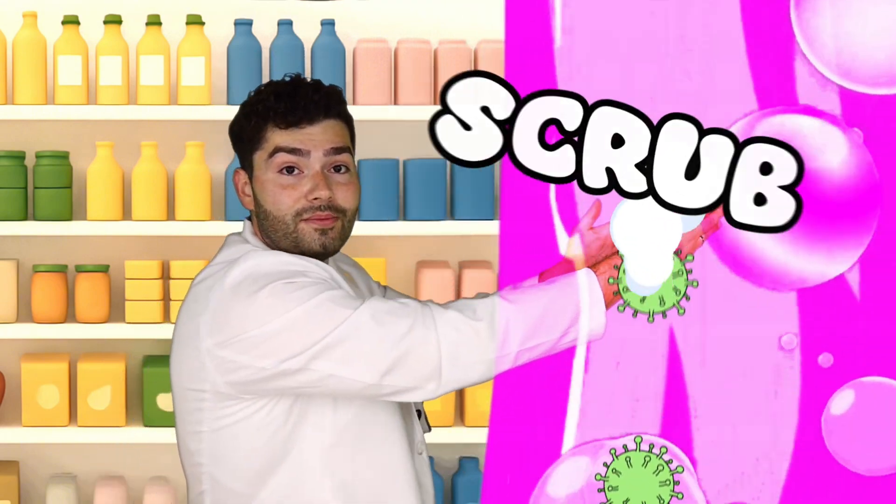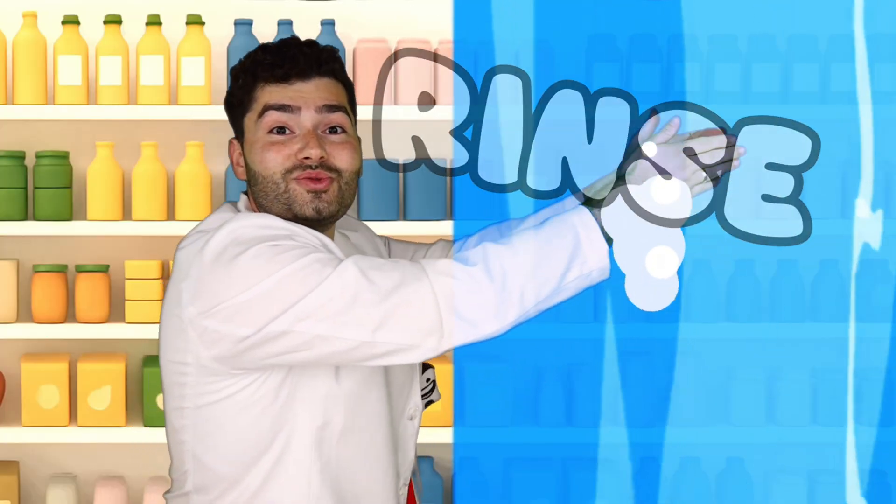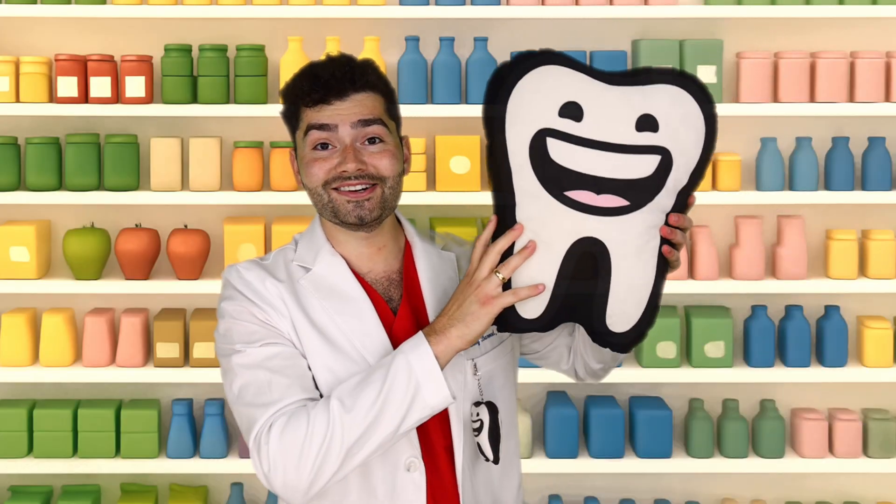Let's give this apple a wash. Scrub, scrub, scrub, scrub, scrub. Rinse, rinse, rinse, rinse. And just like that, we got ourselves a clean apple. Just like it's important to wash the bacteria off an apple, you need to brush the bacteria off your teeth every morning and night. Since it's clean, let's take a bite. Mmm!